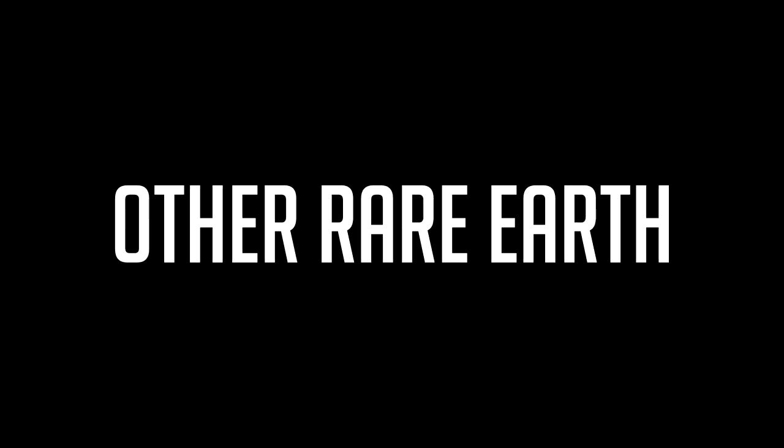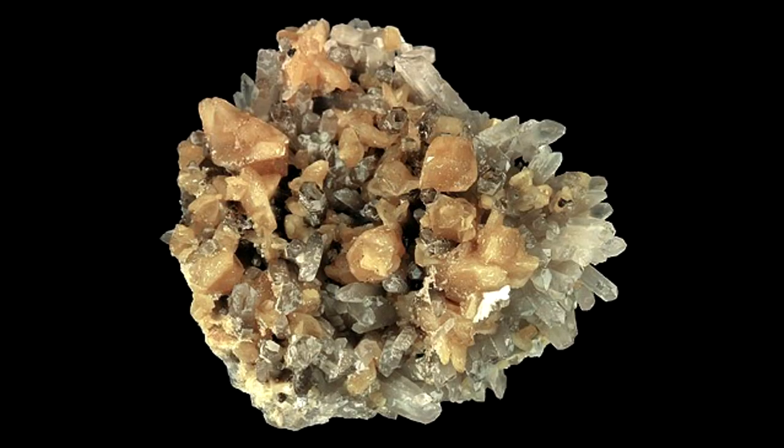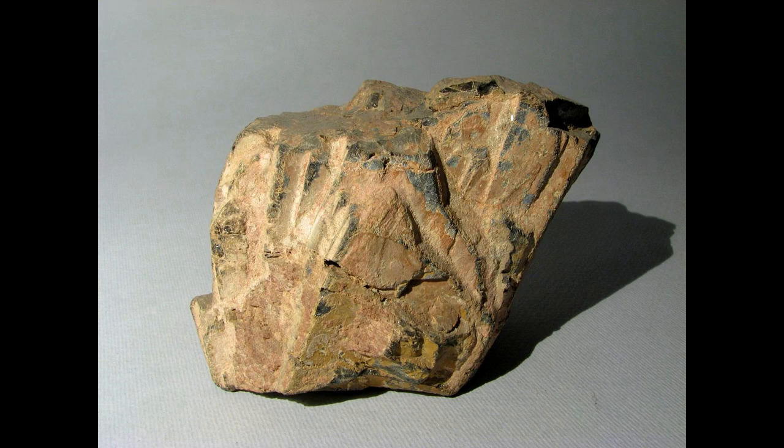Terbium is contained along with other rare earth metals in minerals such as monazite, xenotime, and eudialyte. The crustal abundance of terbium is estimated at 1.2 milligrams per kilogram.